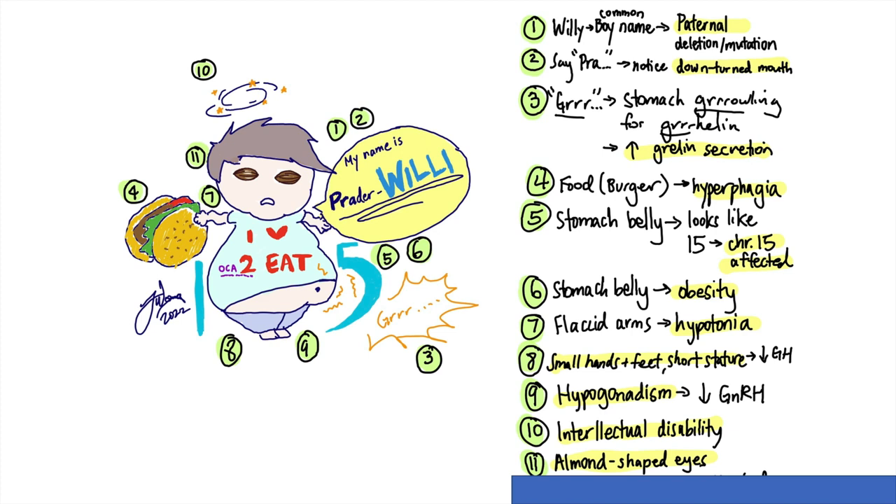Look at Willy's eyes — are those almonds? I guess he has almond-shaped eyes. On his shirt, you notice the 2 is written as the number 2, and that's because the OCA2 gene seems to be the affected gene.